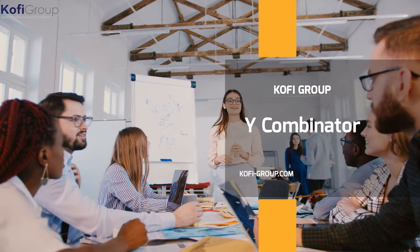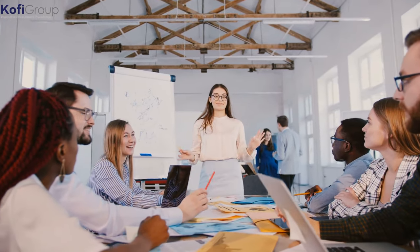We'll be particularly focusing on seed stage funding and how Y Combinator can put your startup on the map. Let's get down to business.